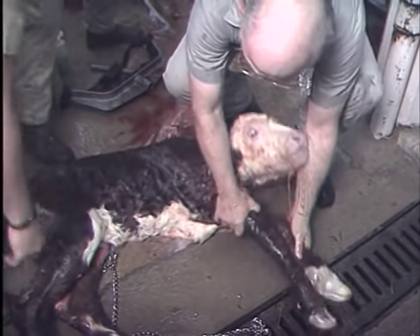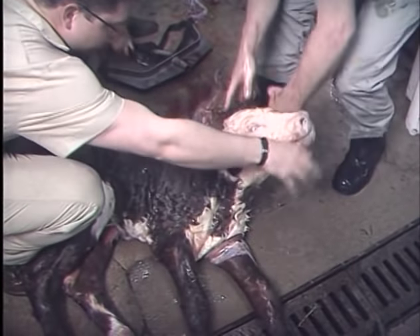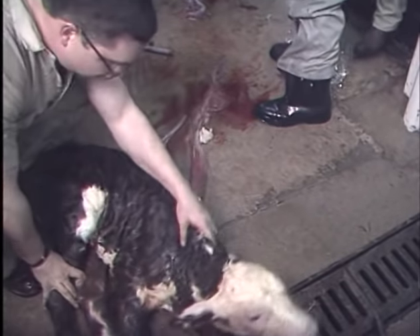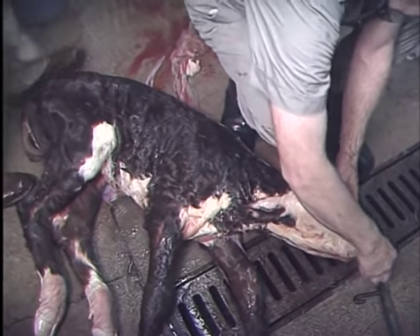What a big calf this is! A straw is put up his nose to get him started breathing.